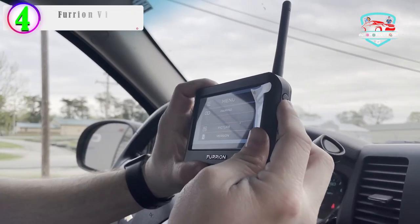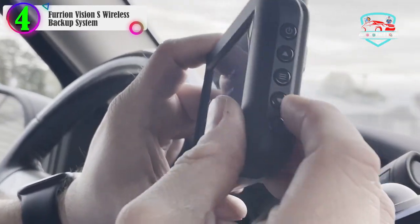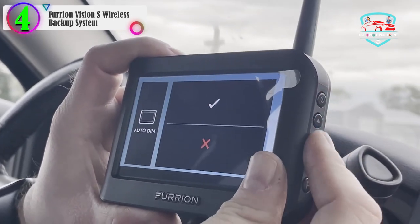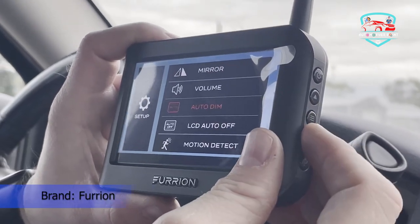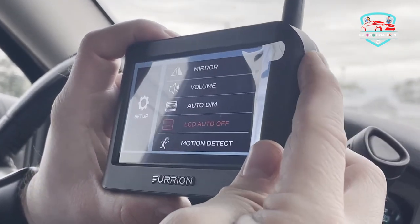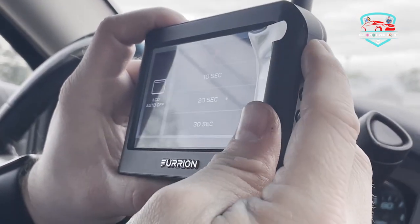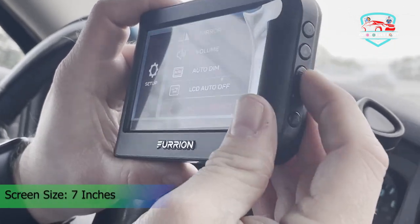Number 4 in our list: the Furion Vision S Wireless Backup System. Tech specs — screen size: 4.3 inches, installation type: rear bracket, angle of view: 180 degrees, range: 492 feet, image quality: 720p, dimensions: 8.8 x 2.9 x 7.6 inches.